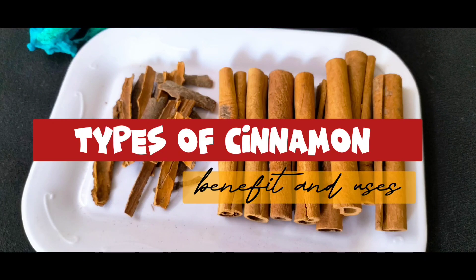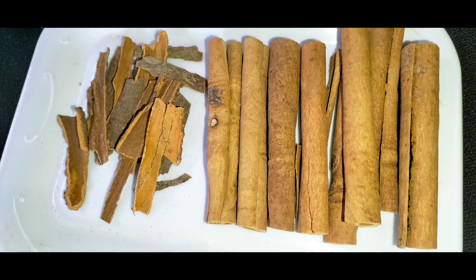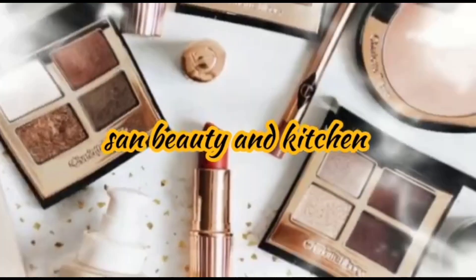Assalamu alaikum, welcome to my YouTube channel. Now we will talk about types of cinnamon, its uses and benefits. Let's start.